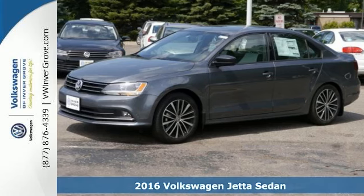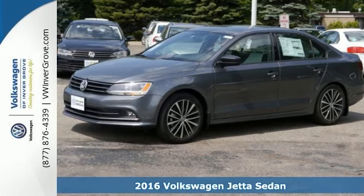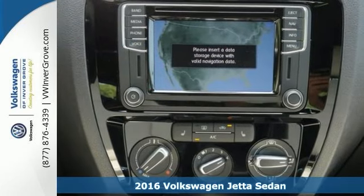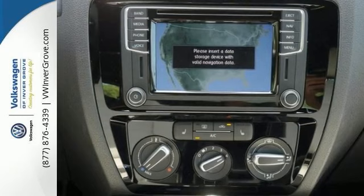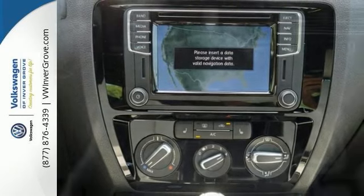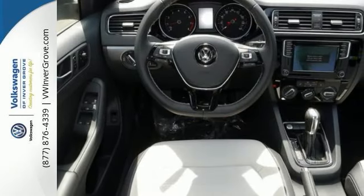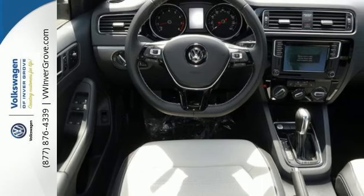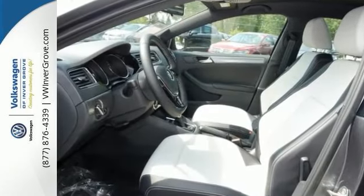We feature 100% inspected vehicles like this 2016 Volkswagen Jetta Sedan. With this Jetta, the main feature is more. You get more fuel efficiency with more performance thanks to its turbocharged engine. You get more style and precision thanks to the German engineering.